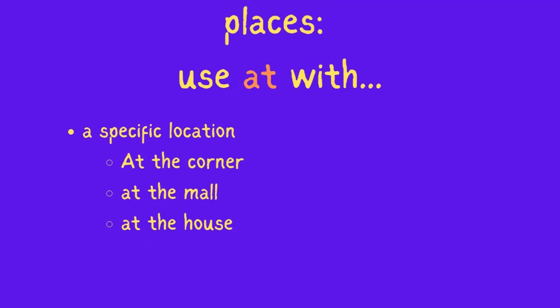Use 'at' with a specific location: at the corner, at the mall, at the house.